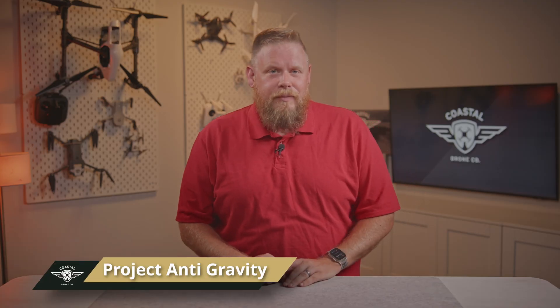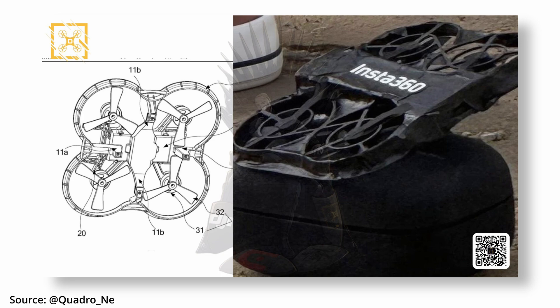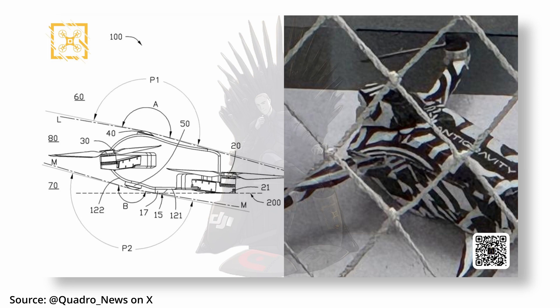Next, some gravity-defying leaks from Quadro News on X. Apparently Insta360 — yes, the action camera company — is working on two drones under a project codenamed Anti-Gravity. First up, a cinewhoop-style drone with a removable prop guard assembly that clips onto the body. The second one, which is more interesting, is called the invisible drone. Why is it invisible? Because the props won't show up in the footage, and the design cleverly hides the arms in the blind spot of a flying 360 camera.